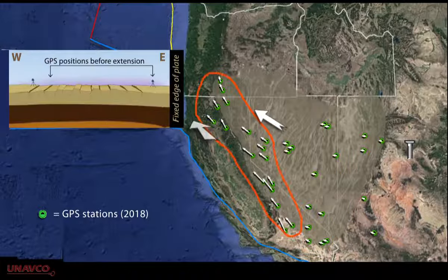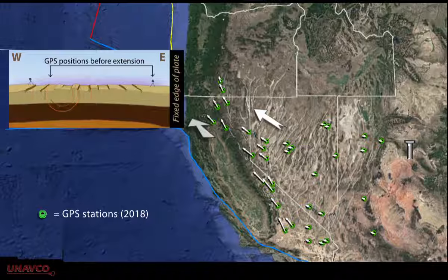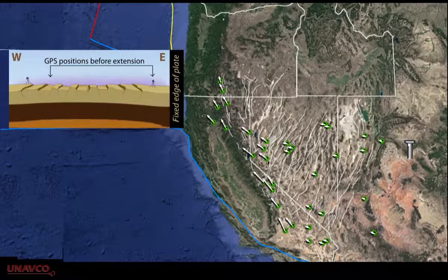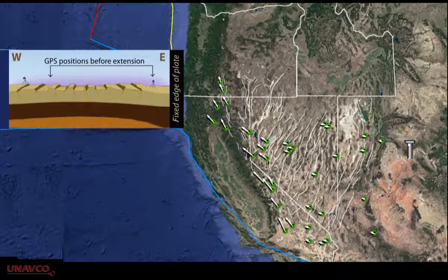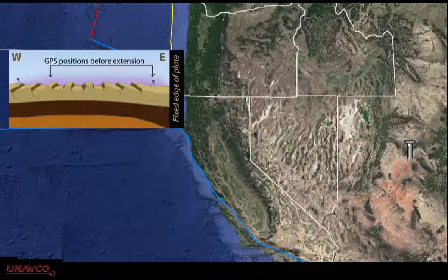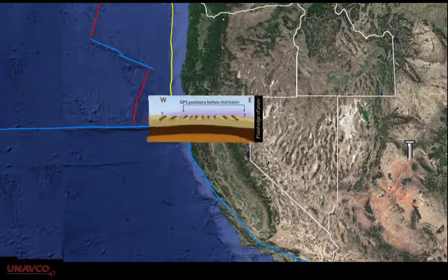On the western side, they're moving about 7 millimeters per year. The process of slow extension can generate infrequent magnitude 6 and 7 earthquakes. It also produces the distinct basin and range topography as the area is slowly stretched and the upper crust responds with brittle normal faults.